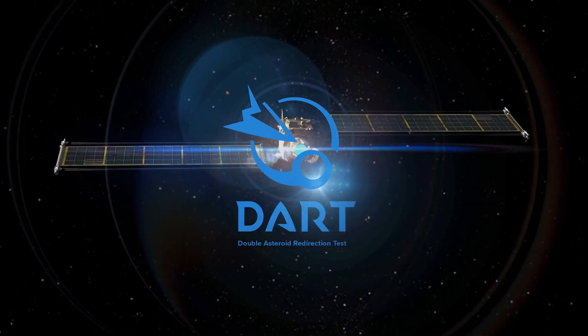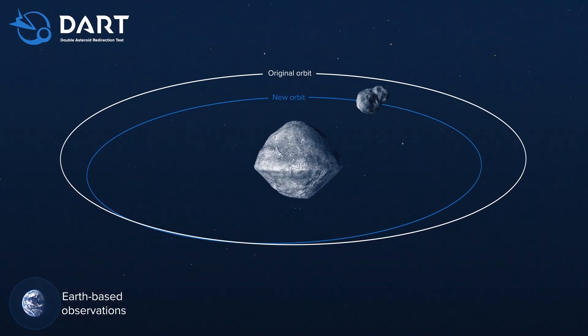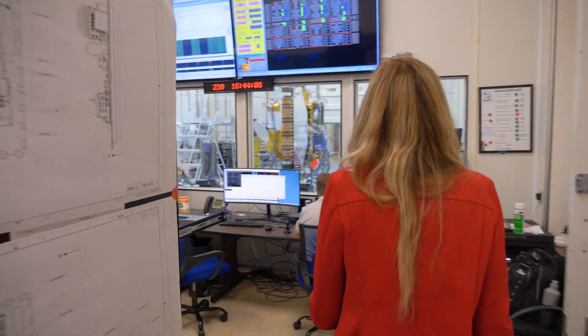DART is a mission to go and hit an asteroid and see if we can change its trajectory just a little bit. But in space, just a little bit is just enough to make an asteroid actually miss us if an asteroid was actually coming towards us.